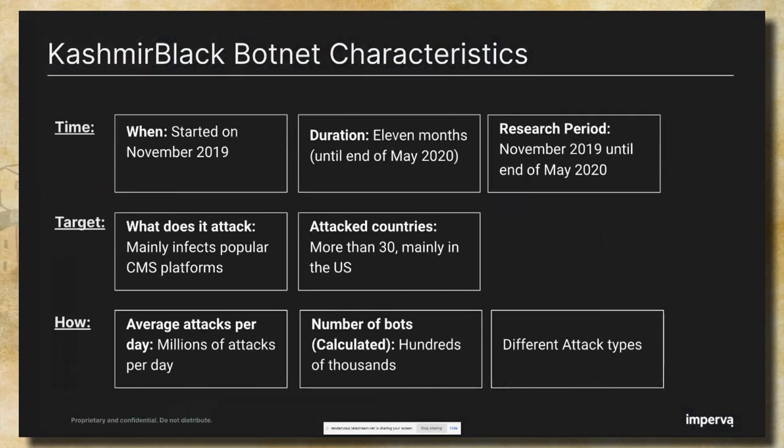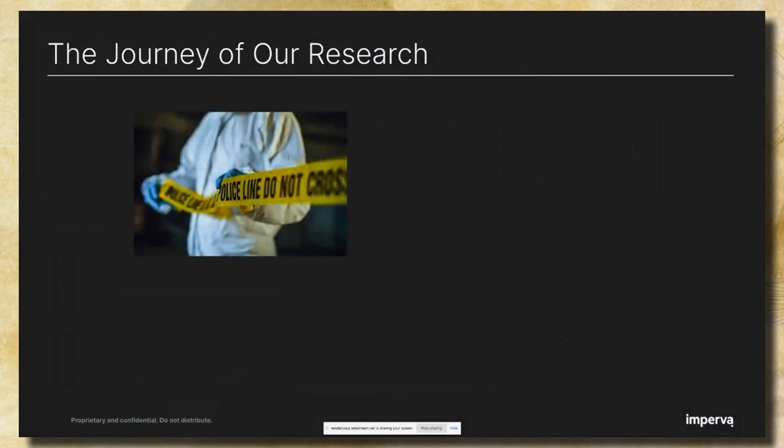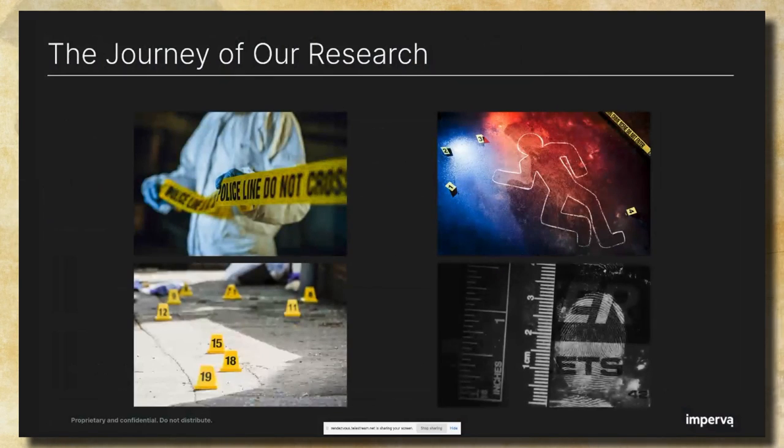These bots utilize dozens of known vulnerabilities with different attack types, like file upload, remote code execution, and many more. This session is a journey into the botnet core from the attacker's point of view. Security research and investigation can sometimes be like a crime scene investigation, but our crime scene is spread all over the network with no body in place. So we need to collect the clues and fingerprints to construct a picture of the virtual crime.